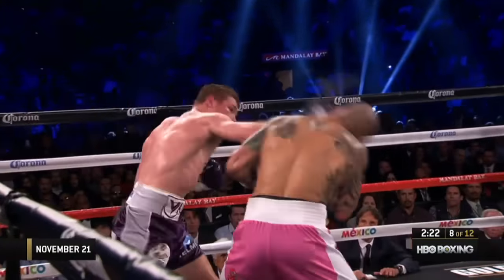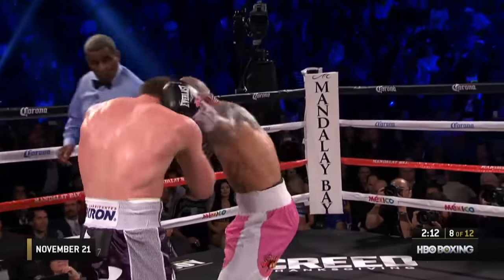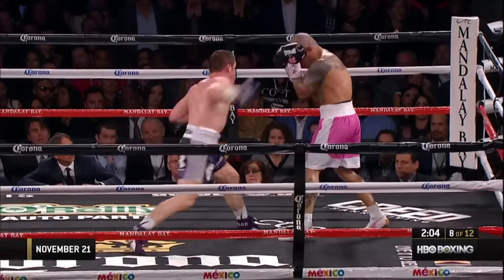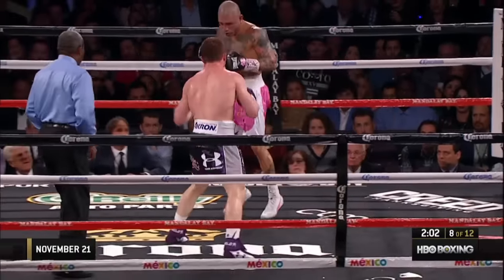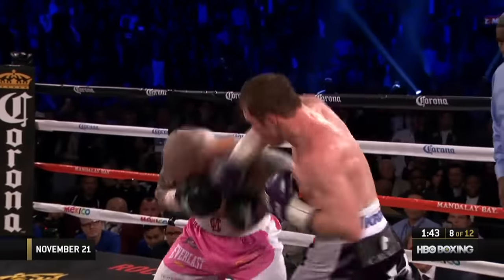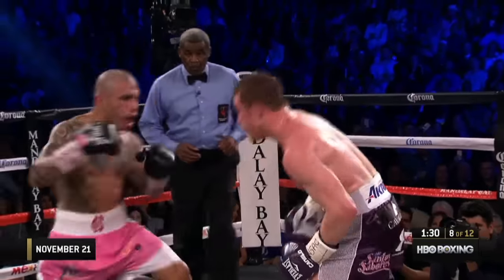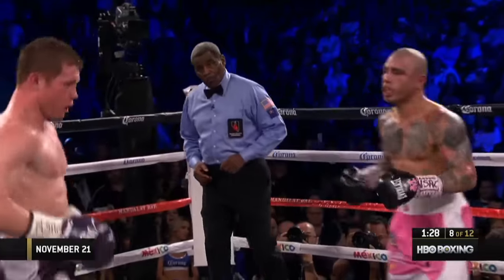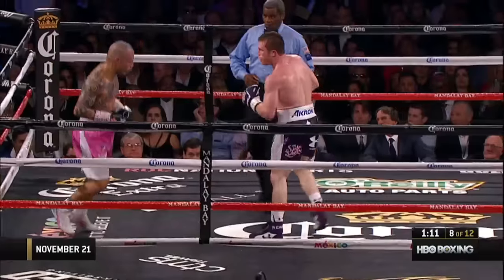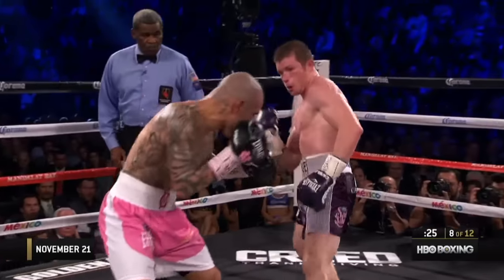Tremendous uppercut for Alvarez — another uppercut, a right hand across the top. That is the best action of the fight so far. Left hook lands for Cotto. Canelo just a sharper puncher tonight. One guy's ability to absorb it over the other. Good exchange of hooks. Tremendous hook by Cotto. Terrific exchanges. So we'll be watching down the stretch to see if he's able to maintain the pace.